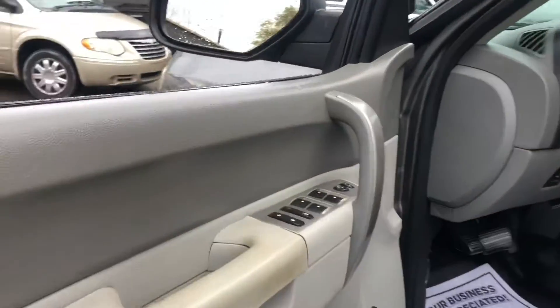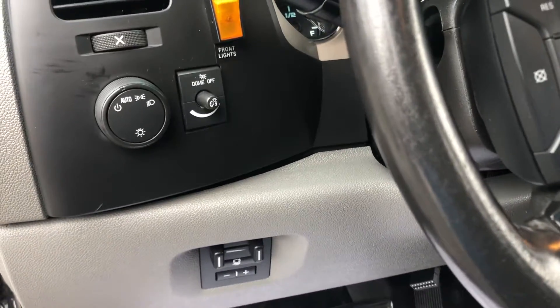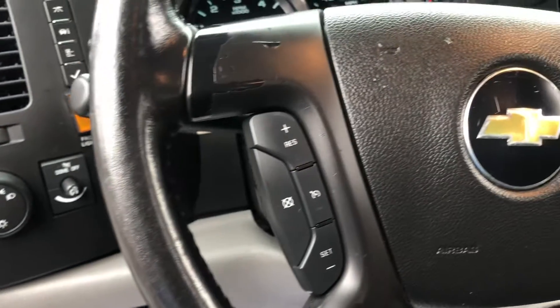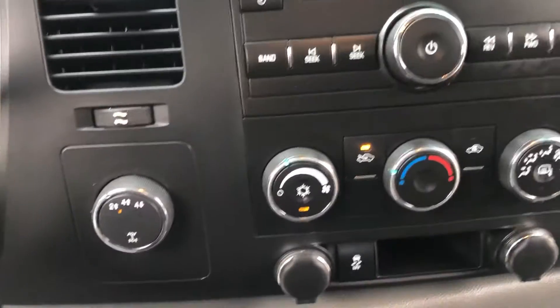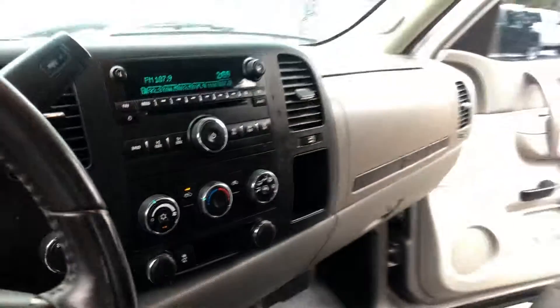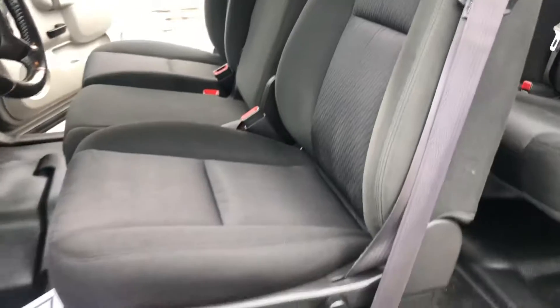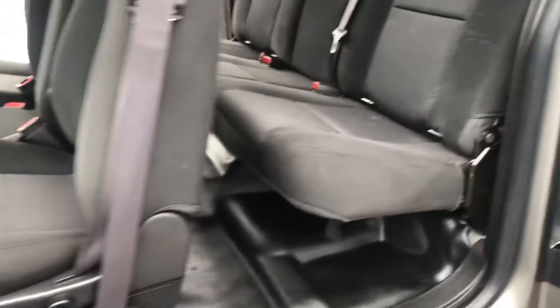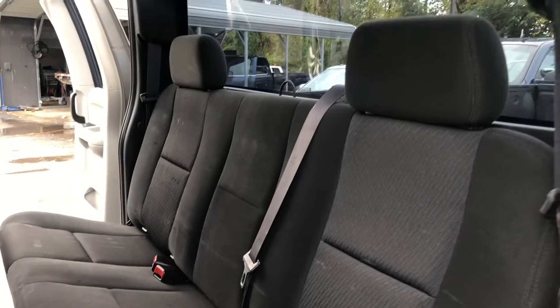Let's take a look at the interior. It has power windows and locks, AM FM CD player, and cruise control. The vehicle seats six people — that's a tongue twister for Miguel, but it does seat six people.